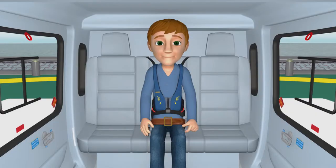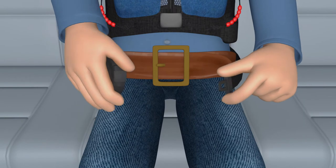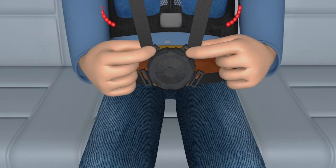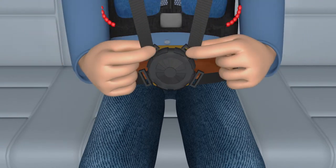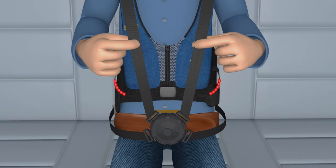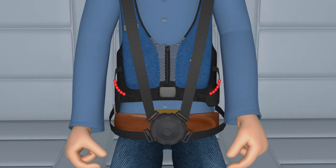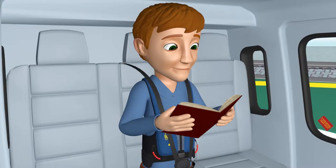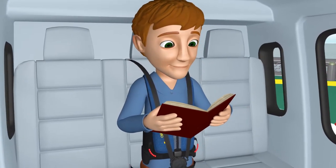To fasten a four-point system, connect the lap belt and fit it low and tight across your waist with the release mechanism facing outward. Next, pull the shoulder straps over your chest, insert the metal tabs into the buckle, and lock into place. Then tighten the shoulder straps to remove excess play. To release, rotate the center of the buckle in either direction. Never remove your seat belt until advised it is safe to do so.